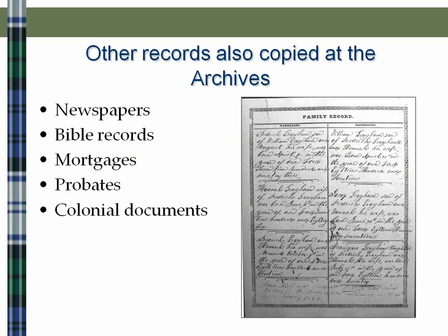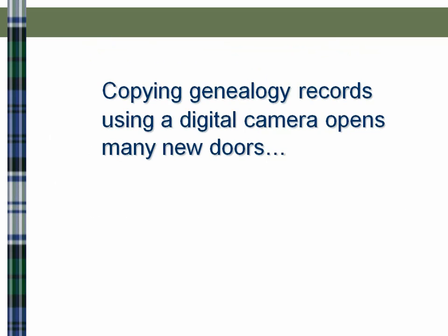Also at the archives, we were able to copy newspaper records, Bible records, mortgages, probates, and colonial documents. This image on the right shows an ancestor whose name was Graham — this is actually a Bible page of that family that I was thrilled to find at the New Jersey State Archives, and that's a copy taken with my digital camera.